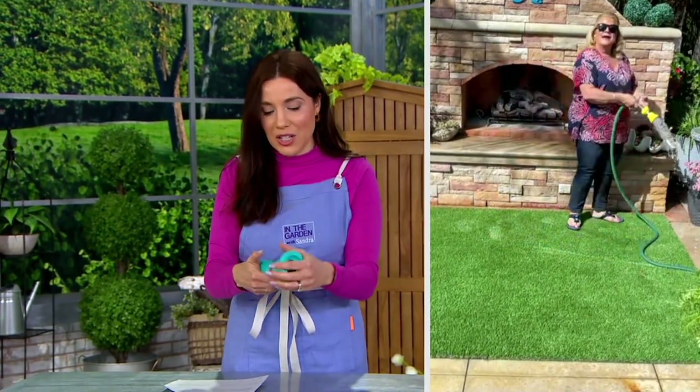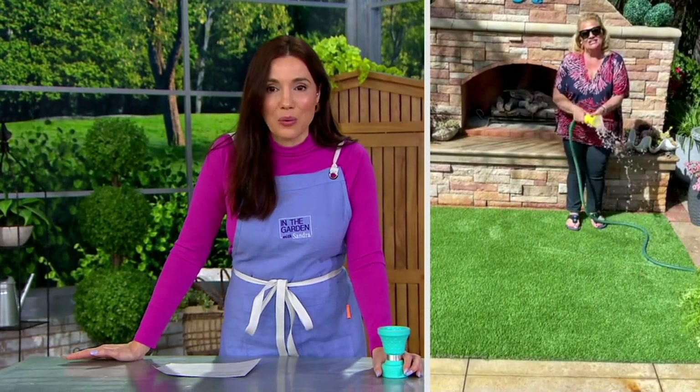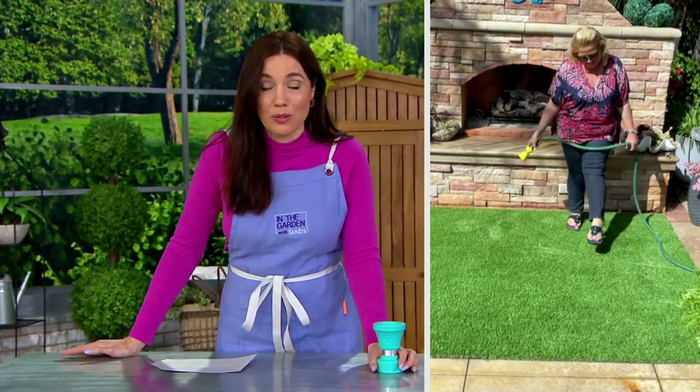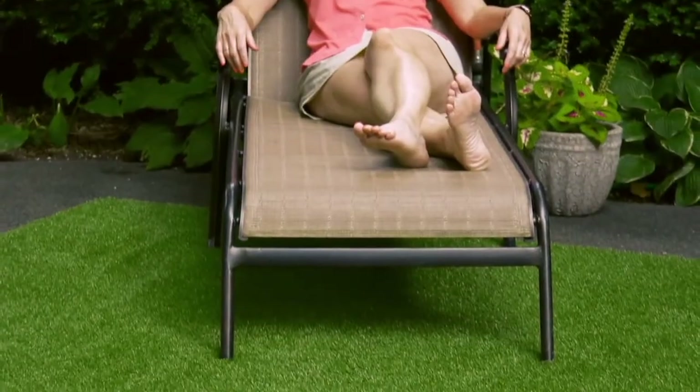Congratulations to everyone who got it. Roxanne's going to be back with the Veranda Reliving faux grass rug. It is so amazing — it looks and feels incredible.